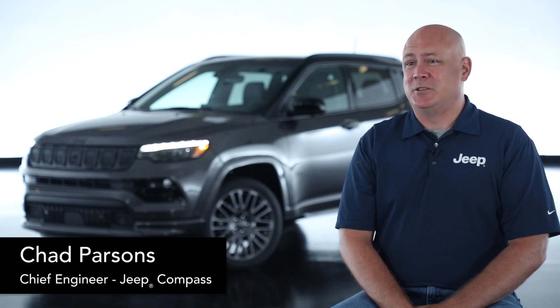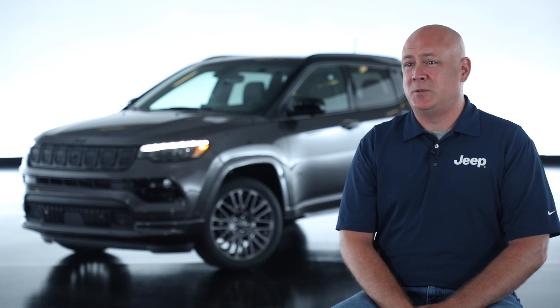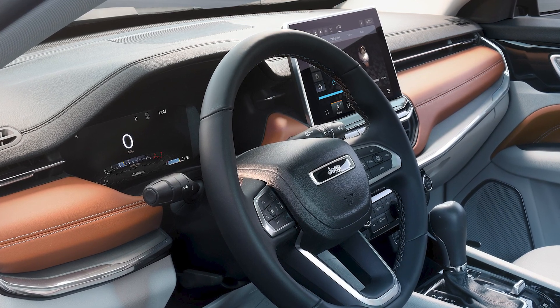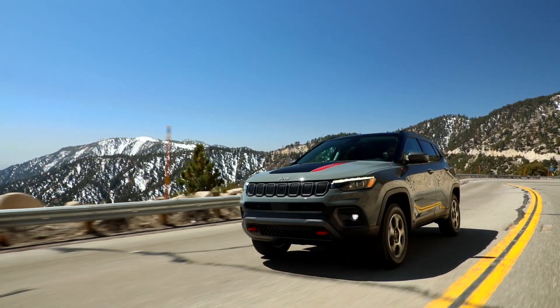With the new 2022 model year Jeep Compass, we've maintained all of our off-road capability and grit in the vehicle with 80 years of Jeep DNA, while adding additional technology to the vehicle to enhance that customer experience.